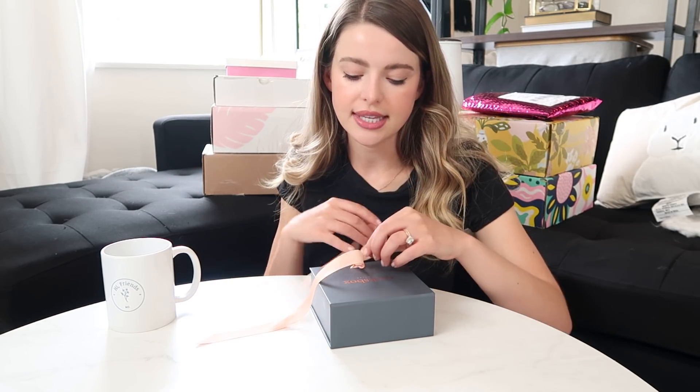Rocks Box! Rocks Box is $21 a month — it's doable. They send you three pieces of jewelry and the $21 goes towards a piece of jewelry, so you can keep something that's worth $21.